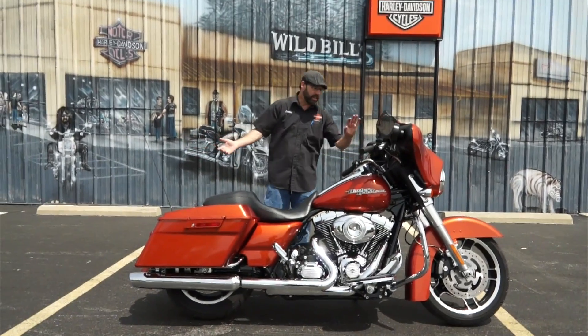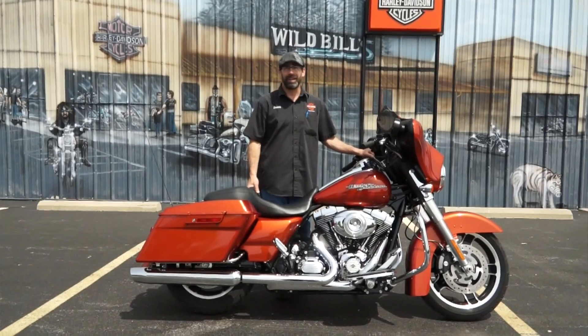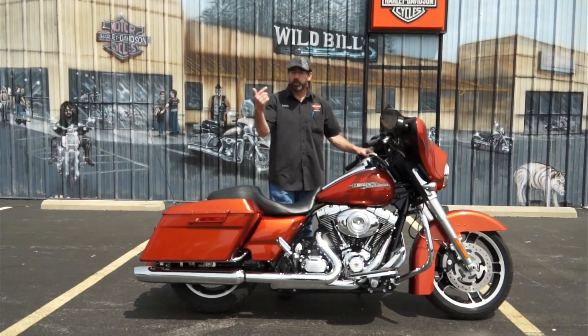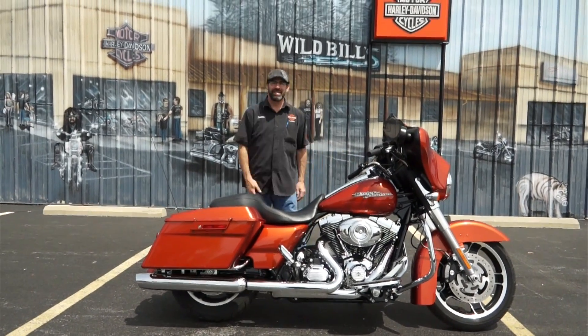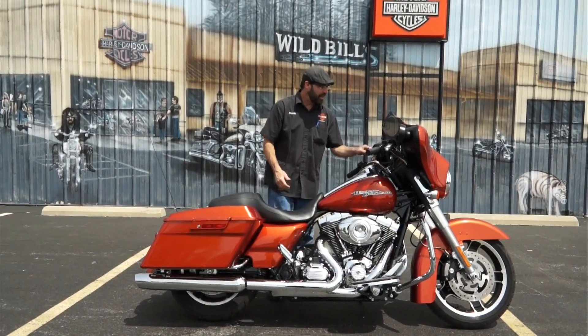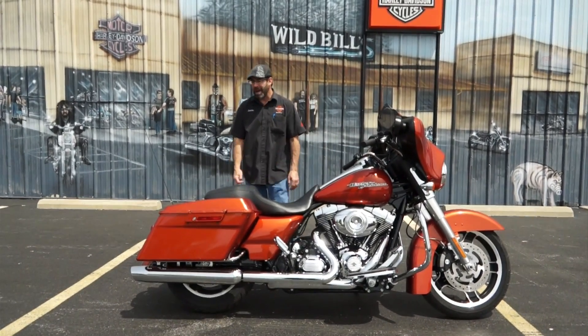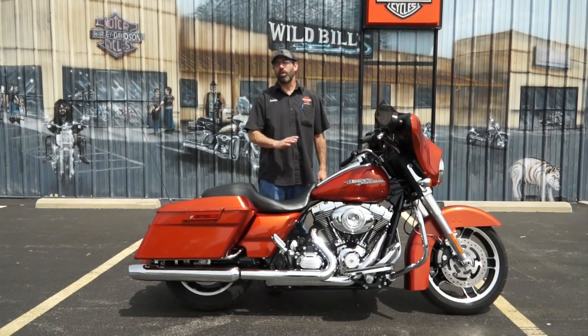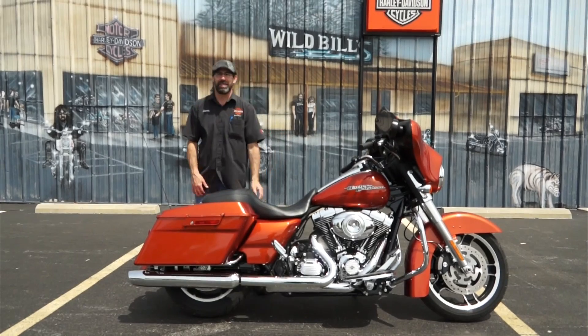People are always looking for anything 2009 or newer because you get the new frame, the new swing arm, the bigger bike tire, bigger gas tank, rubber braking system — the story goes on and on. So what we're looking at here is a 2011 Harley Davidson Street Glide. Beautiful machine with the 103 cubic inch motor and the six speed transmission. This machine has only got 19,762 miles on it — not a lot of miles. She's still ready to go, plenty of miles left in this machine.